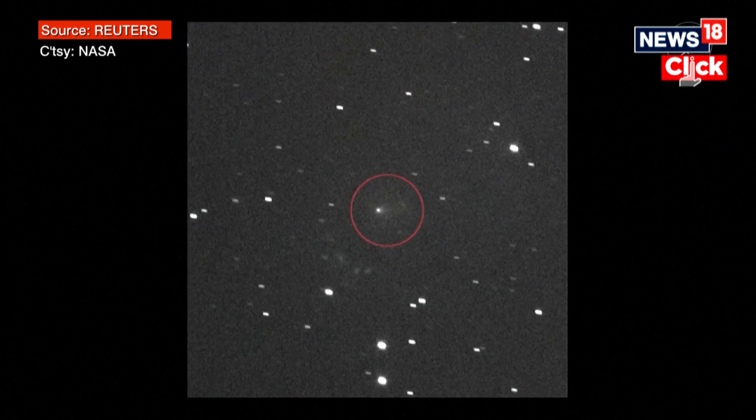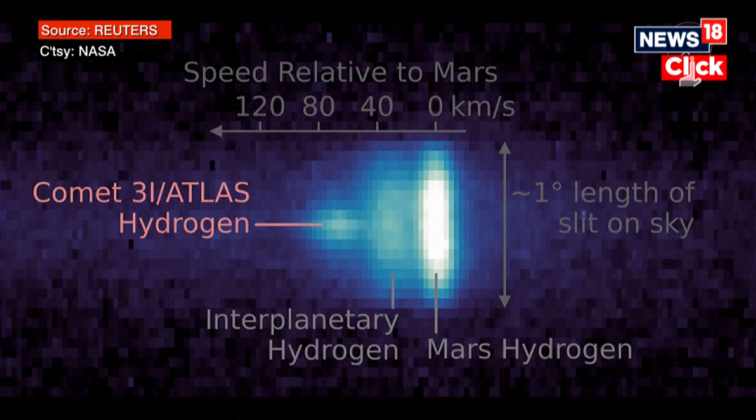These are the individual exposures taken on September 16th. Lucy is on its way to study the Trojan asteroids — asteroids that share Jupiter's orbit around the sun. Lucy was 240 million miles away from 3i/Atlas when its high-resolution L'Lorri camera caught the comet, circled in the center. Right away, NASA's Planetary Defense Coordination Office studied it and established that 3i/Atlas is not a danger to Earth.